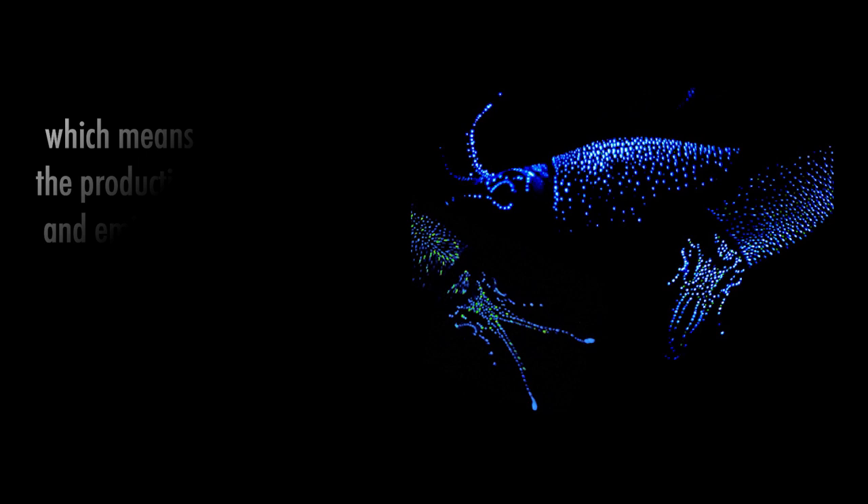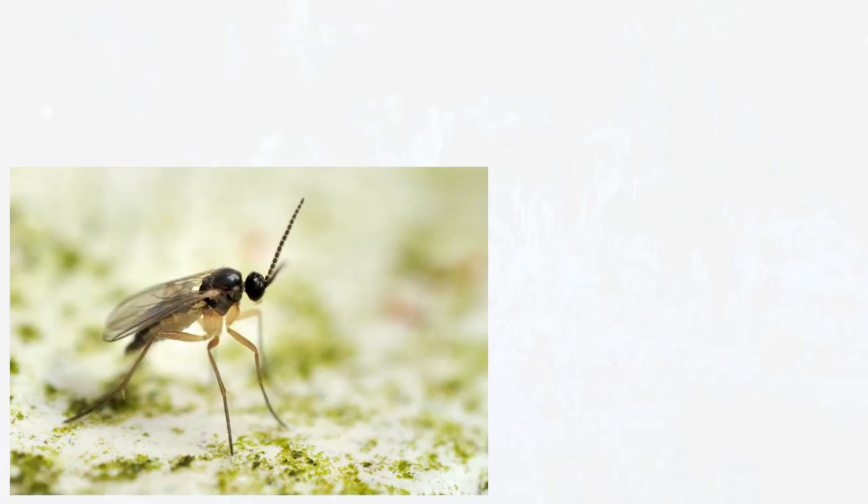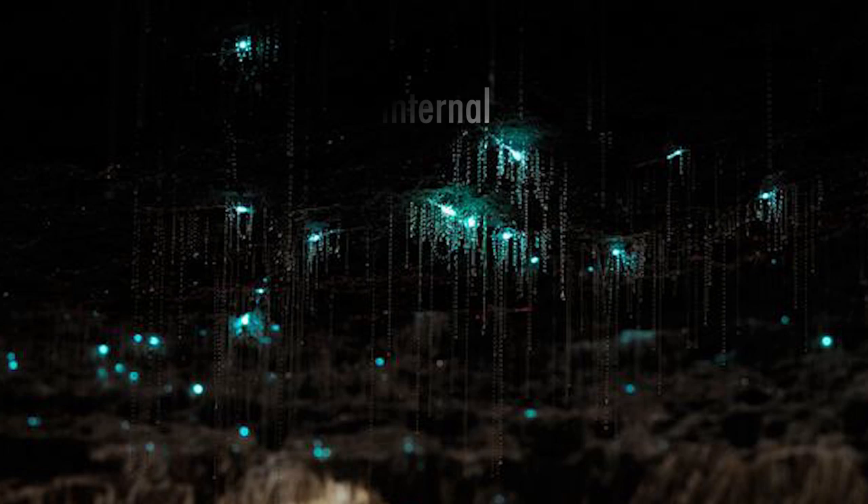Caves in New Zealand are illuminated by fungus gnats. They glow throughout their entire lives, except when they're still trapped in the shells of their eggs. Their bioluminescence is internal — it occurs in a special organ located at the end of the excretory tube.